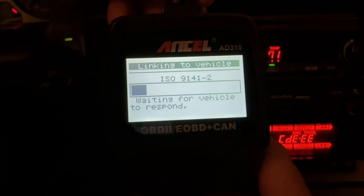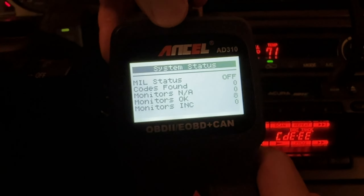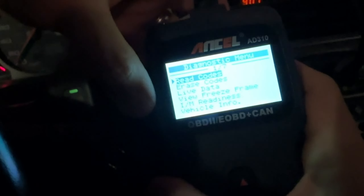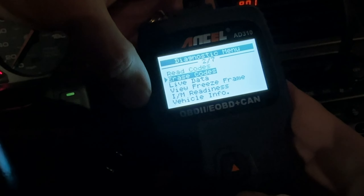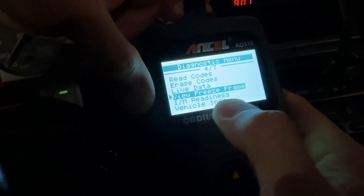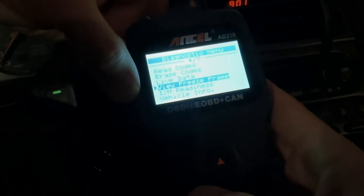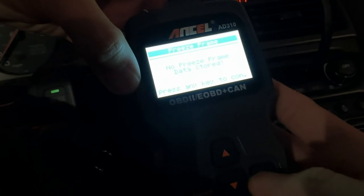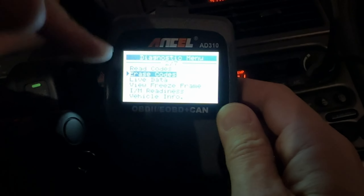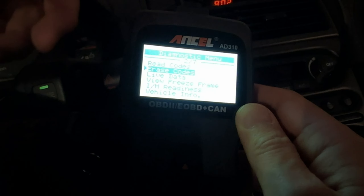Designed with durability in mind, the AD310 features a sturdy construction with a 2.5-foot cable made of thick, flexible insulation. Weighing just 12 ounces and measuring 8.9 x 6.9 x 1.4 inches, this scanner is compact, lightweight, and easy to transport. The clearly-labeled buttons and large screen provide a user-friendly experience. Get immediate insights into your car's condition without extensive automotive knowledge. No batteries or chargers required — the device draws power directly from your vehicle's OBD II Datalink connector.